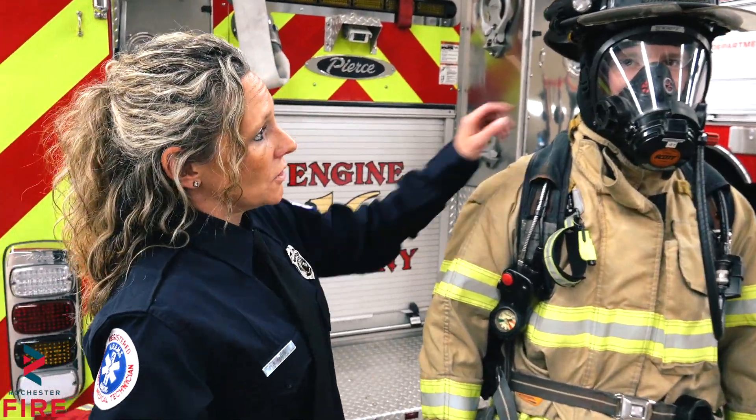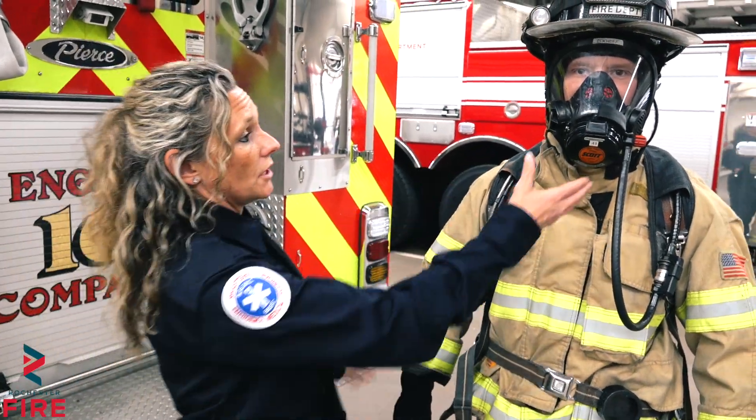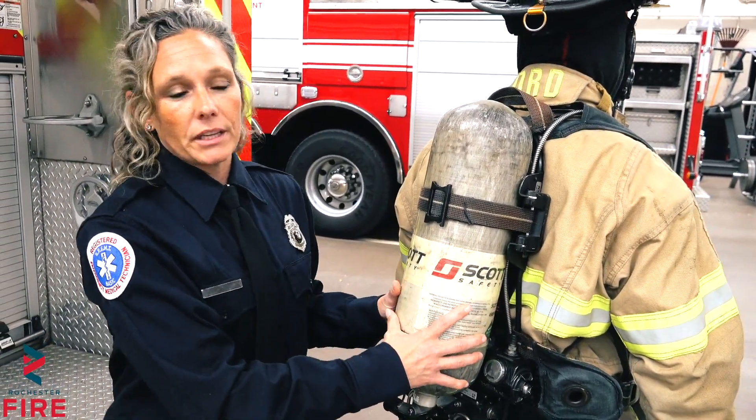This is what we look like when we're fully dressed in all our gear. As you can see there's no skin showing anywhere on Firefighter Grant. That's because when we go into smoky environments we want to make sure that no heat can get to our skin so we get burned. He's breathing through this — this is clean air. If he turns around, this air pack is what holds the clean air that we breathe when we go into smoky environments.